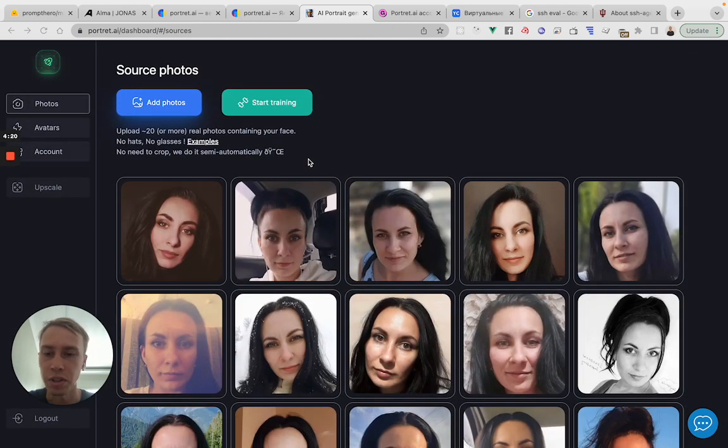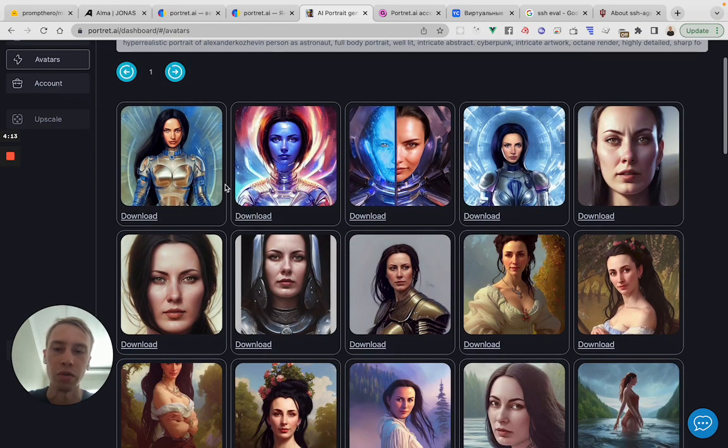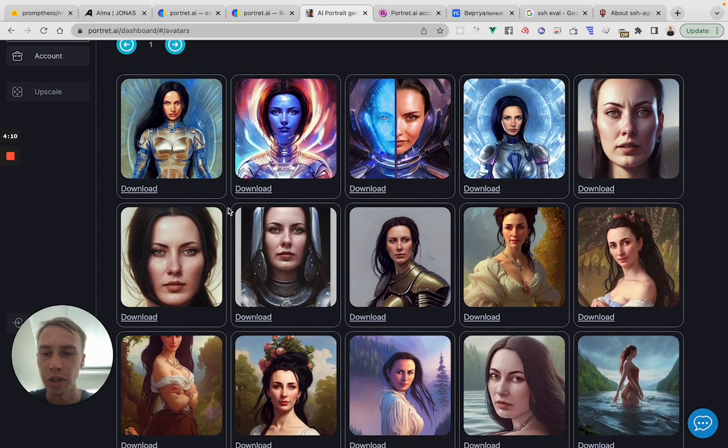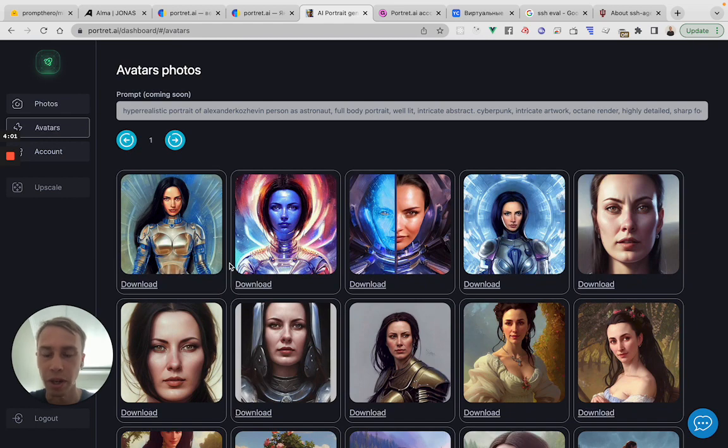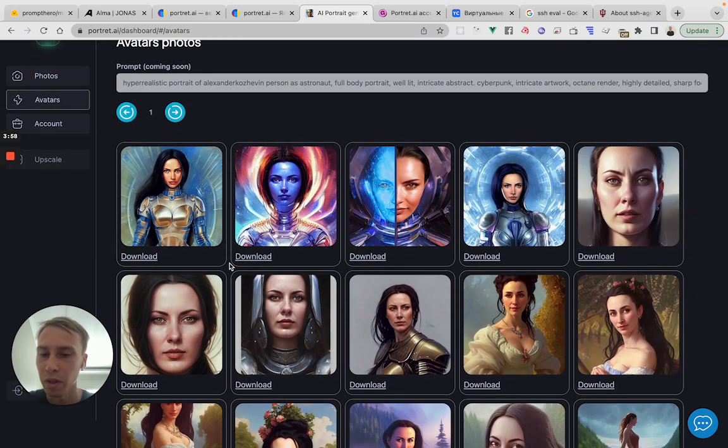After processing — which takes about two hours, or maybe longer depending on the queue — you can go to the avatars section and browse all the images generated for this specific person. There are almost 200 of those avatars. Some of them will be very, very similar and almost photorealistic, and some will be far from the original, which is basically normal. That's why we generate a lot — because at least five to ten percent of them will be very, very close to the original photo and quite impressive.